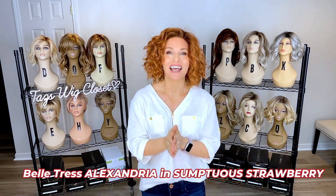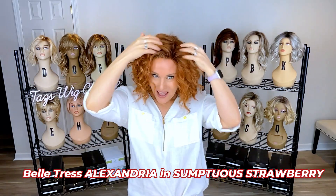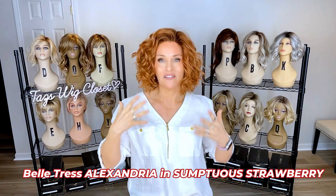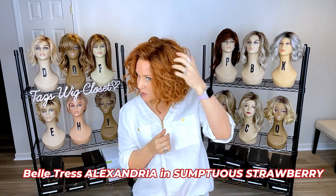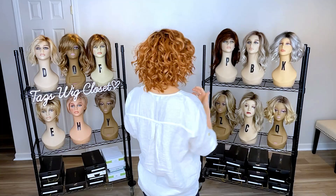Next up, I adore these curls and this color. This is Beltruss's Alexandria in Sumptuous Strawberry. I have a full review out there on this style in this color. It's more of a warm red color and it starts out with sort of a medium auburn shade. Running through that you're going to see a couple of different colors — a light strawberry and some honey blonde, which brightens it up. This one is rooted, so you're going to see a darker root. It's an everyday mainstay, gorgeous red, though it's a little more muted, so it's not as dramatic as we can get.